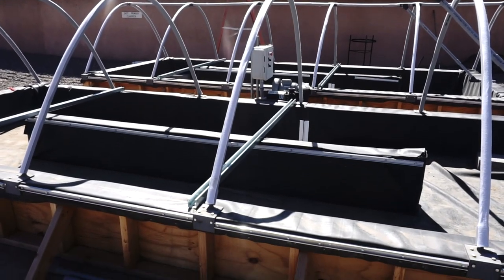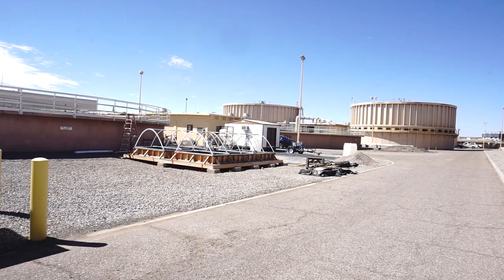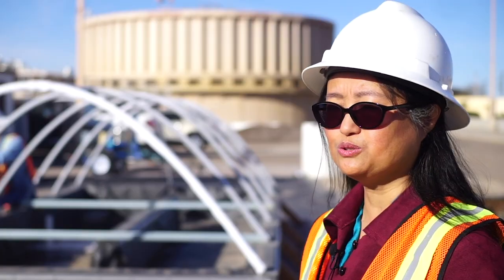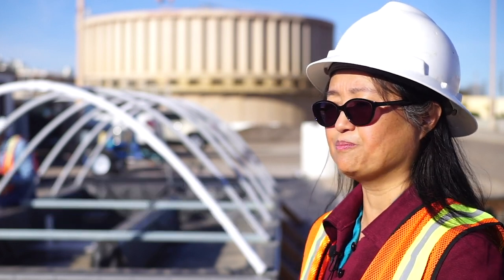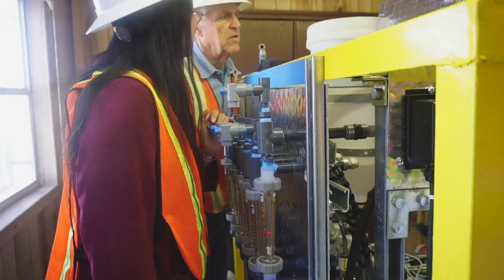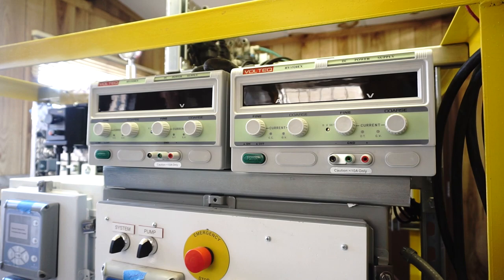The treatment facility you see behind me is the algal photo bioreactor. It uses algae species to convert the organic carbon, nitrogen, and phosphorus into biomass — the algal biomass. The algal biomass will then be separated and can be used to produce bioenergy and fertilizer.